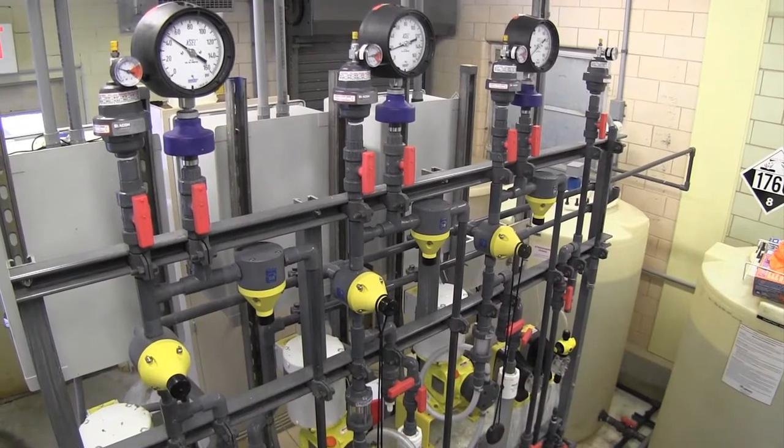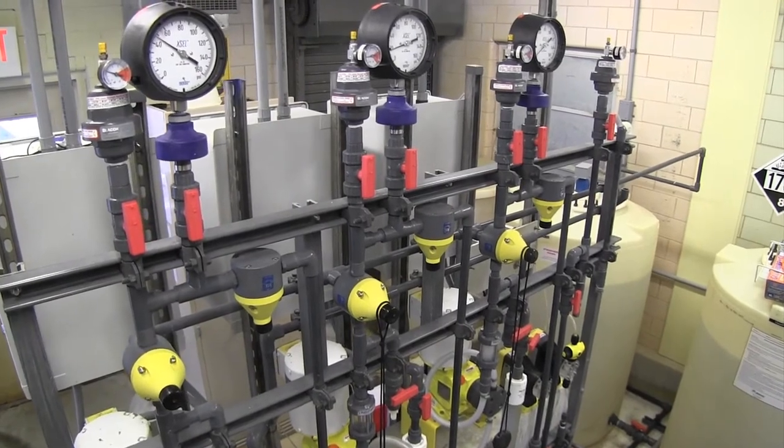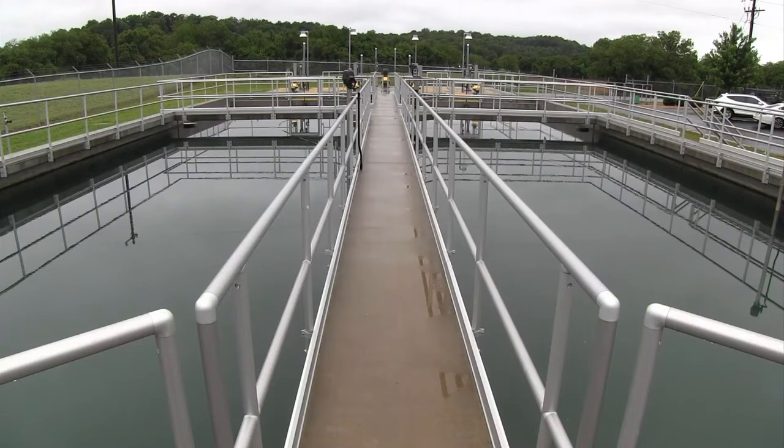Chemical usage has gone down. We average now about 400 pounds a day per pack — that has been cut in half. That also lightens the load on our filters. Now our filters get better filter times, better filter numbers, and the media lasts longer. Now we're not having to buy media once every two years; now we're doing it once every five years. It's a savings all the way around, and it all starts at the SED basin.